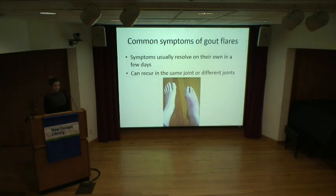In terms of other common symptoms of gout flares, they usually resolve on their own after a few days and can recur either in the same joint or a different joint. If someone has wear-and-tear arthritis or has had any injury to one of their joints in the past, it actually increases your risk of getting a gout flare in that part of the body. For example, if someone had a fracture of their ankle, they could get gout flares repeatedly there.